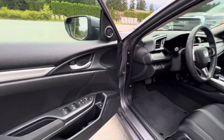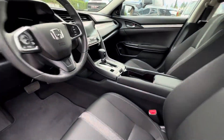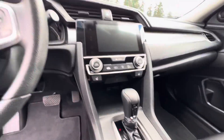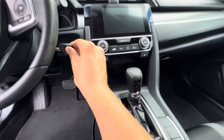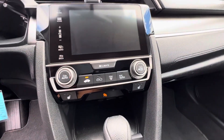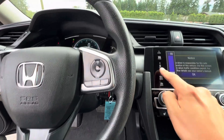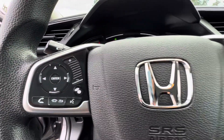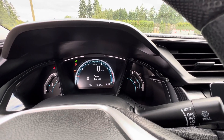It has power windows, power door locks, power mirrors, and automatic transmission. It also has a factory keyless entry remote. It has air conditioning, cruise control, hands-free Bluetooth, and for mileage it has 75,404 kilometers.